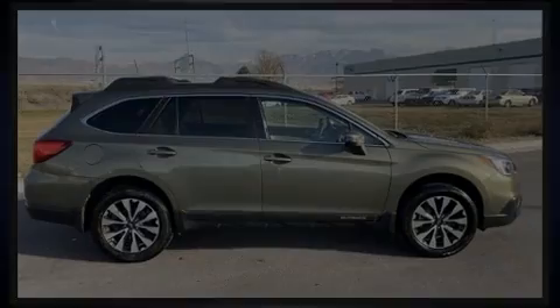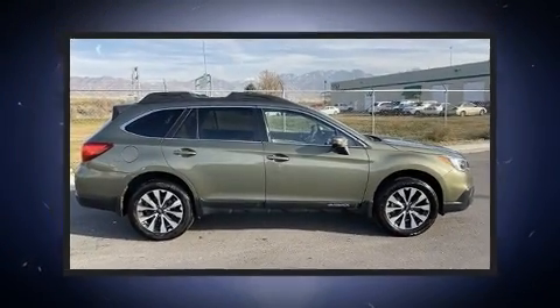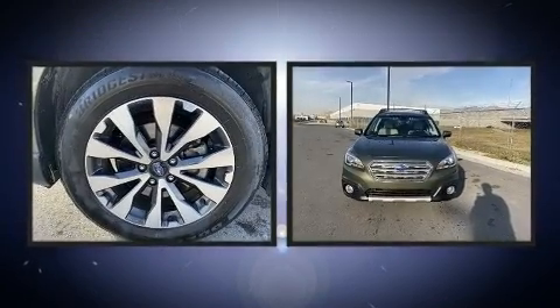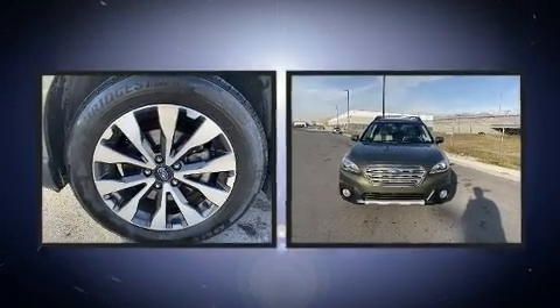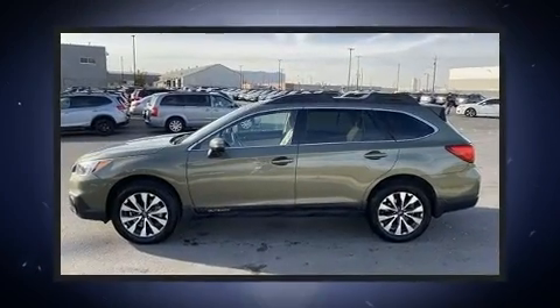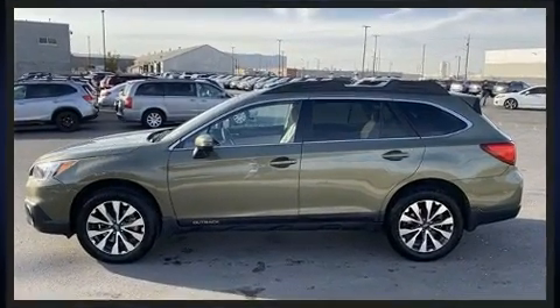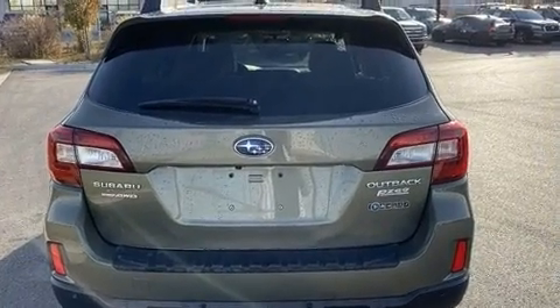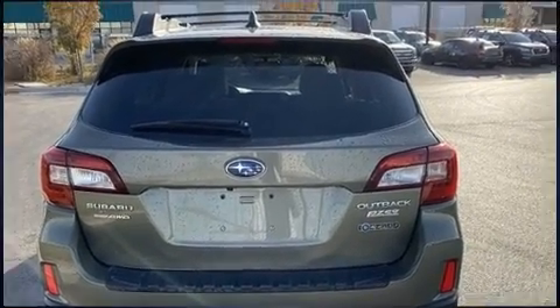Discerning drivers will appreciate the 2017 Subaru Outback. With just over 20,000 miles on the odometer, this four-door sport utility vehicle prioritizes comfort, safety, and convenience. It features a continuously variable transmission, all-wheel drive, and a 2.5-liter four-cylinder engine.